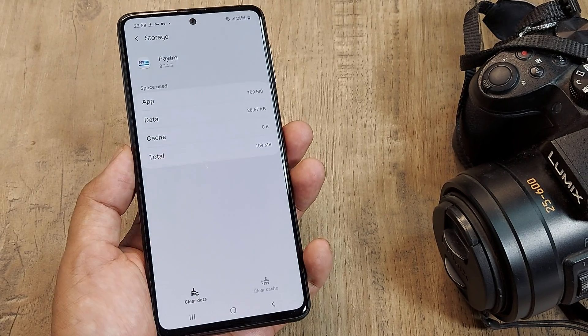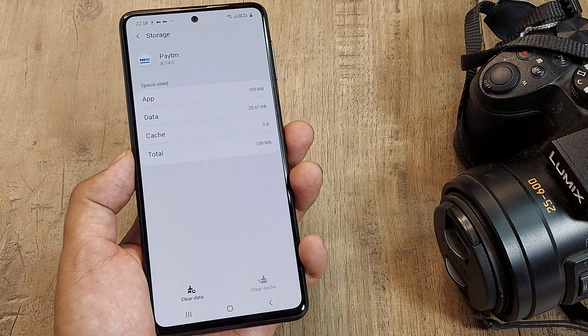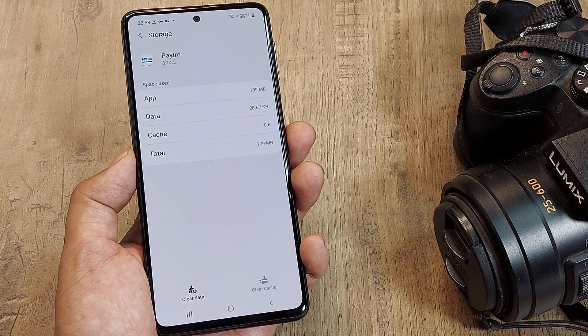Go to that app, Force Stop it, clear the cache, then clear the data, and try opening the app again. In most cases this really works. Just keep in mind that when you clear the data you'll need to re-enter your account details.